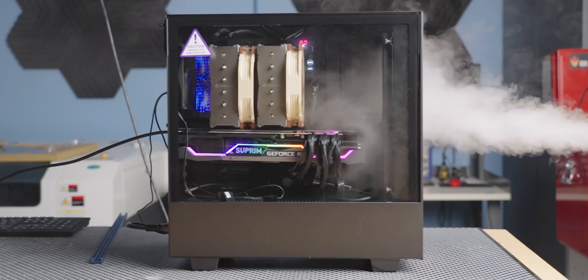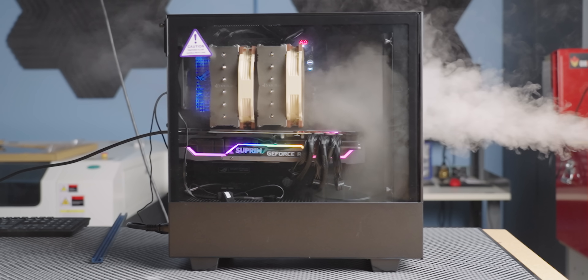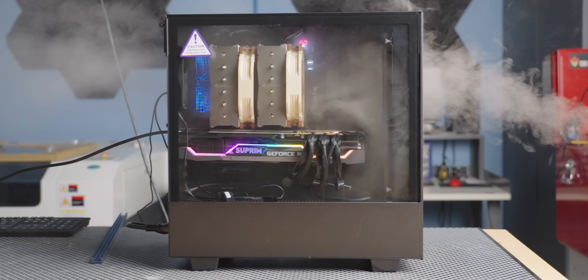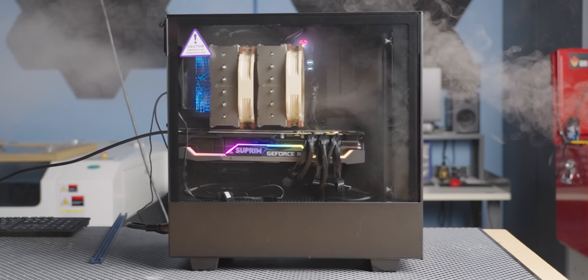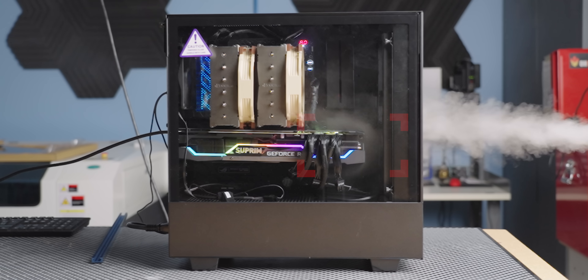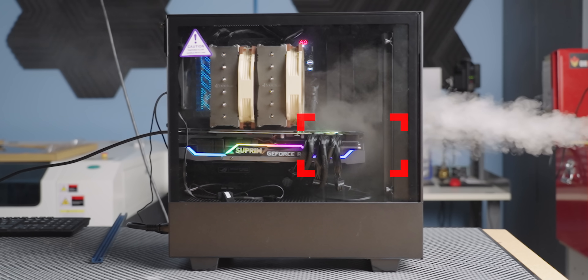With our stock fan setup, it's not so bad. Air gets pulled in, wafts all around our components, with a good chunk getting pulled into our CPU cooler and some circulating around our GPU. Then it gets exhausted out the back. It's clear now, though, that part of our problem is this huge graphics card in such a small case - it's almost right up against our fans, and you can see that the air gets pulled in and hits a wall, causing turbulence.